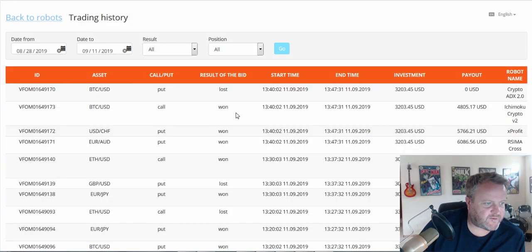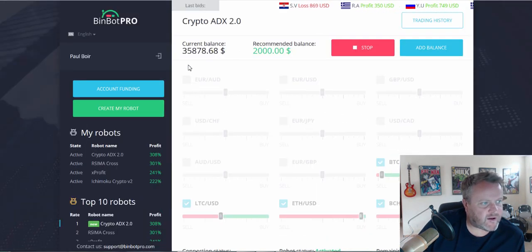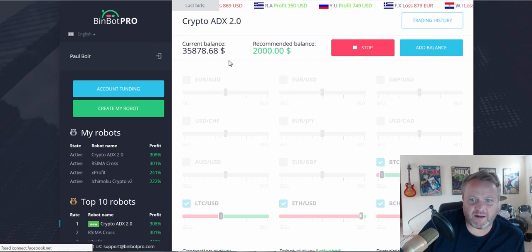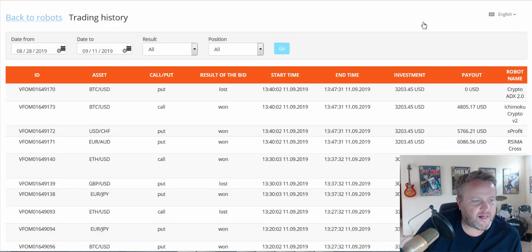Okay guys, it's getting better — as you can see, there are a few more wins, however that last one lost. My balance is now at $35,800, so I'm up a little bit. I'm going to let it place a few more. Although I had a bit of a bad start, it's crawled back. As you can see, the higher the amount, the bigger the returns you're getting.